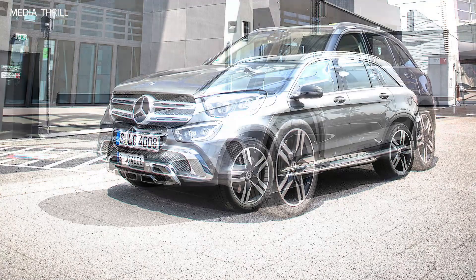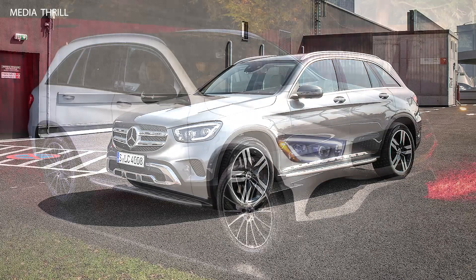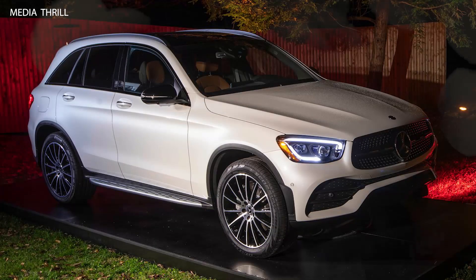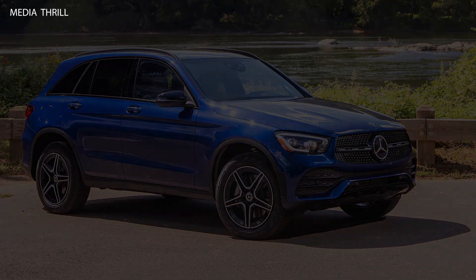Interior design: the GLC's cabin is crafted with high-quality materials such as leather, wood, and metal accents, creating a luxurious environment for both driver and passengers. Cargo space: the GLC offers 19.4 cubic feet of cargo space behind the rear seats, which expands to 56.5 cubic feet when the rear seats are folded.